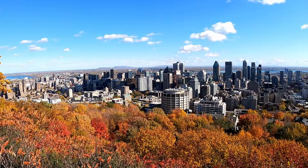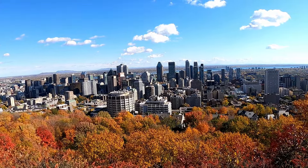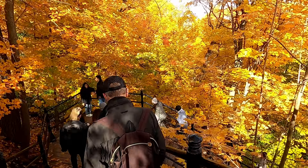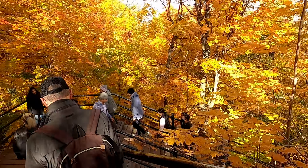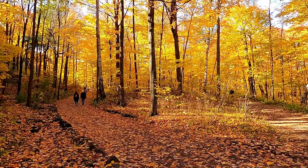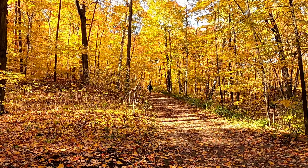Mont-Royal is another great spot to get stunning views over all of Montreal. Whether it's in the fall, spring, or summer, Mont-Royal is a great place to go for a leisurely scenic hike and take in all the beautiful nature. As a personal preference, I think that fall hikes might be the most beautiful.